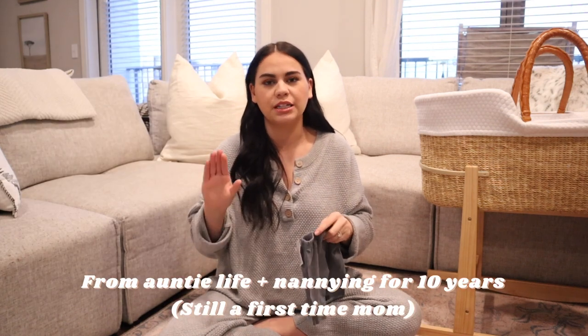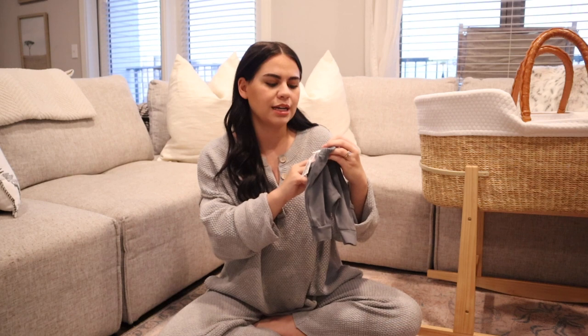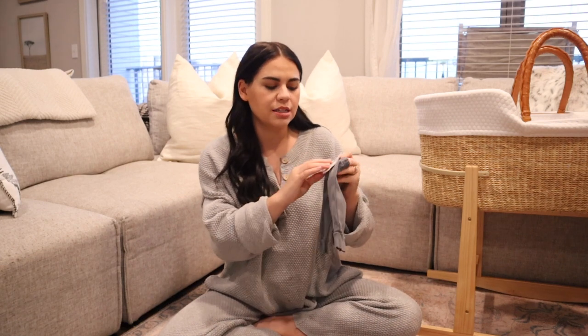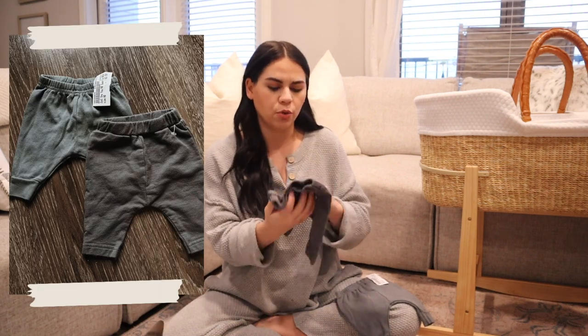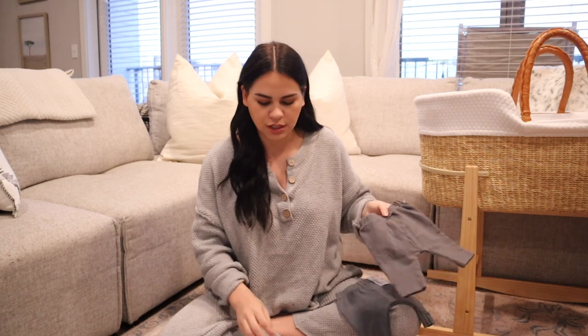First couple of things are these tiny little pants — I got everything newborn for now because I don't want to get too ahead of the game. I know firsthand how much babies spit up, throw up, poop, and pee all over everything, so I know the newborn stage goes by fast, but you can't have enough changes of clothes. This first one is newborn size, it's actually from Carter's, and I got these pants for $2.50. I don't even want to know how much those would have cost elsewhere.